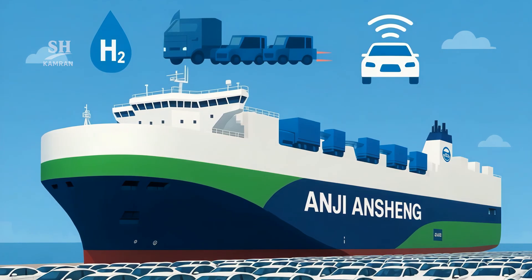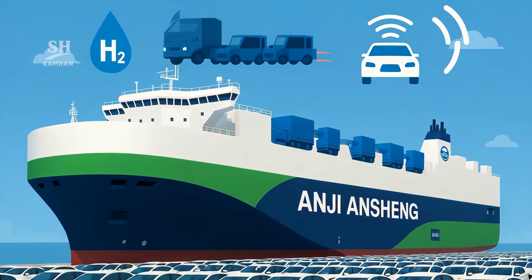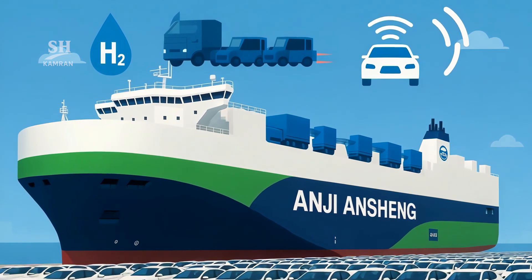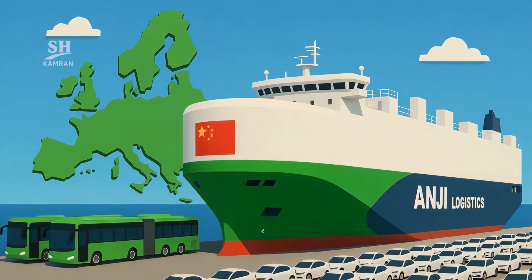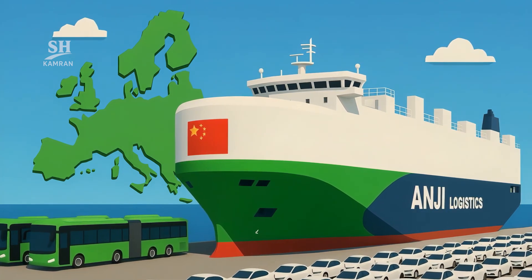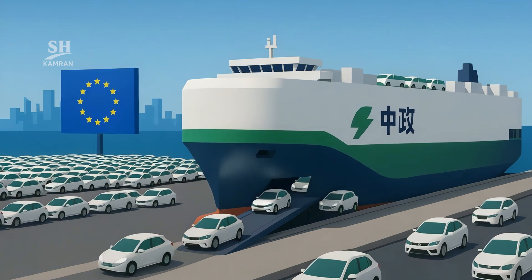SAIC plans to increase fleet capacity to 15,000 cars by 2027. New orders will include hydrogen engines and semi-autonomous driving systems. Future decks may carry electric buses for global delivery. These Chinese vessels form the backbone of green maritime trade, and fast delivery helps launch new car models quicker in Europe.